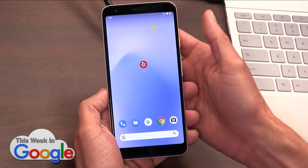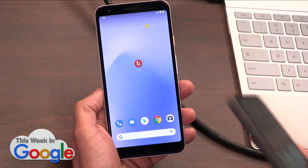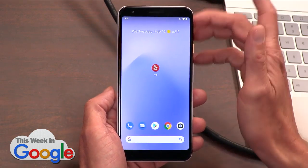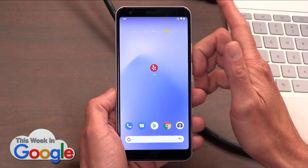It's a Pixel 3a that I had hanging around. I was like, I'm not going to put this on my Pixel 4 XL. So I've got it on here instead — go the safe route. The SDK is also in Android Studio.